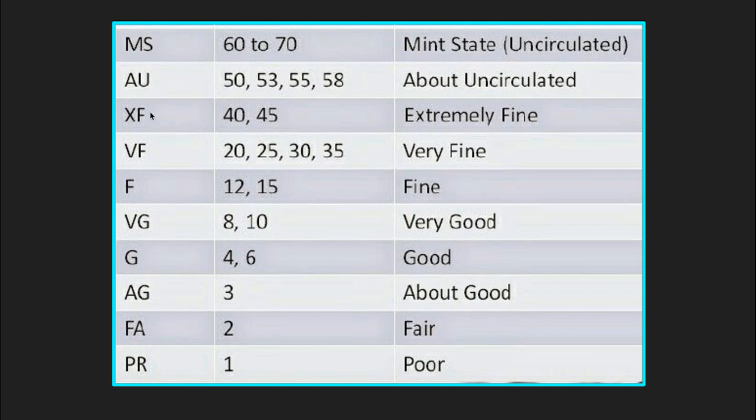Then XF is extremely fine, then very fine, fine, very good, good. AG is about good, FA is fair, and PR stands for poor.